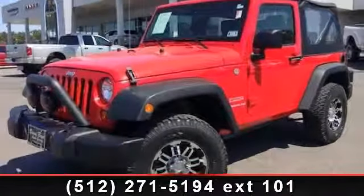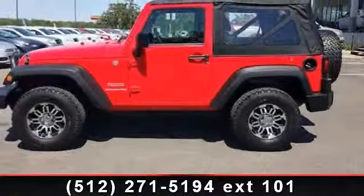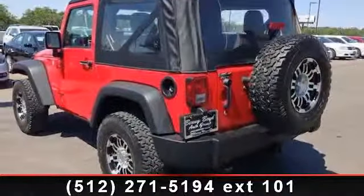Check out this 2011 Jeep Wrangler Sport. If you are looking for a first-rate auto, this one could be yours today. This vehicle comes with a reliable 6-cylinder engine, connected to a smooth shifting automatic transmission.